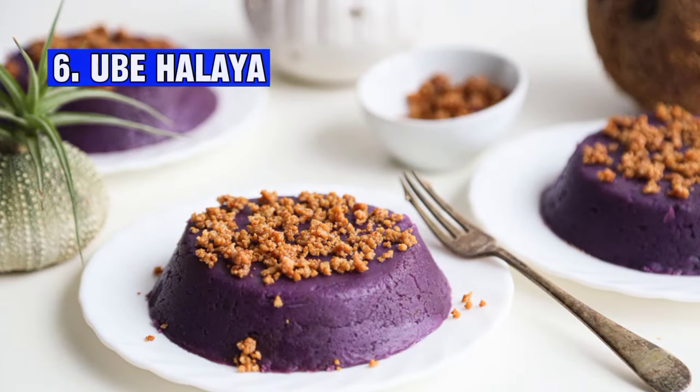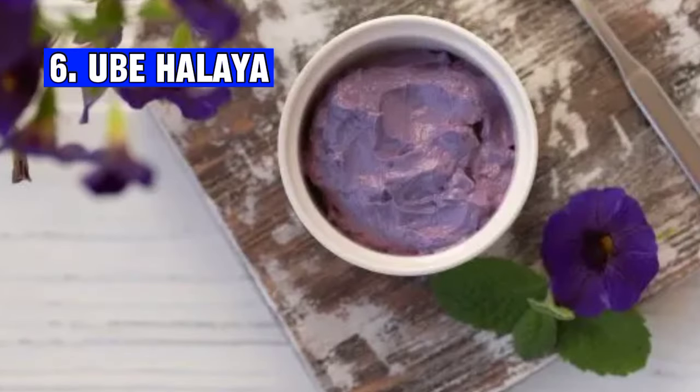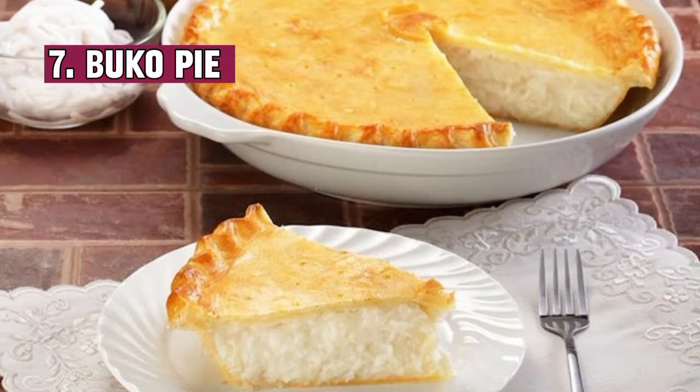Number five: Sans rival is a layered Filipino dessert made with buttercream, meringue, and chopped nuts. Number six: Ube halaya is a traditional Filipino dessert made from purple yams, condensed milk, and butter. It boasts a vibrant purple color and a sweet, rich, and creamy texture.